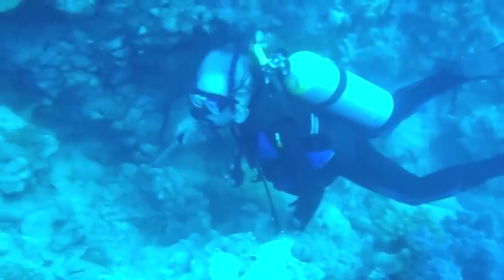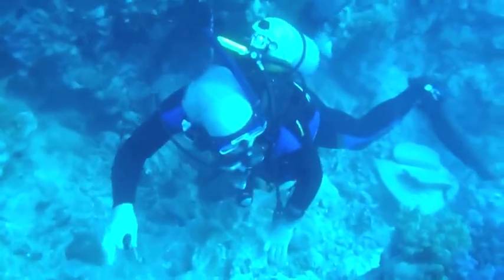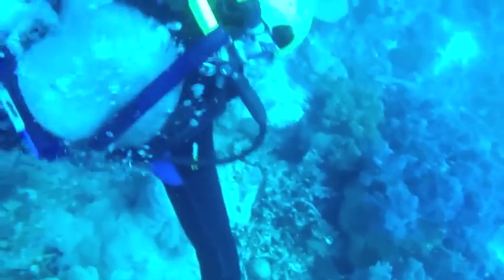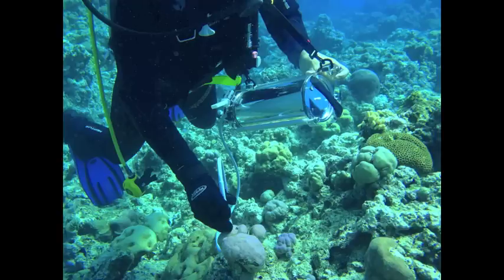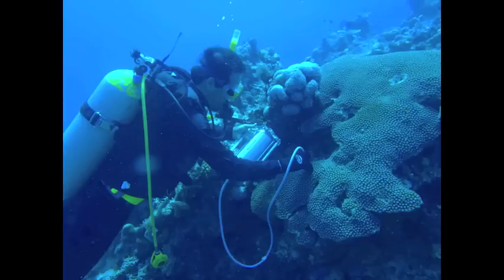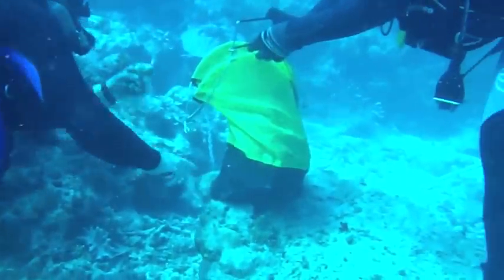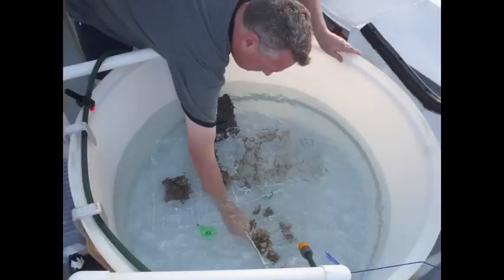Through funding from BBSRC it allowed us to go to the Great Barrier Reef for four months. We went out onto the reef on a research vessel and carried out experiments in the field. This involved diving down to depth where there's very little sunlight, collecting corals from there and bringing them to the surface to see if we could induce them to start making the sunscreening compounds — and we were successful in doing that.